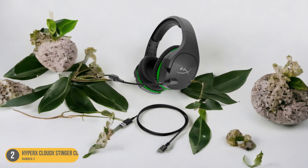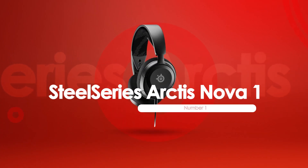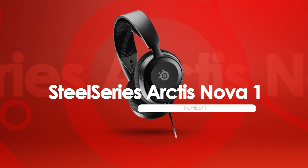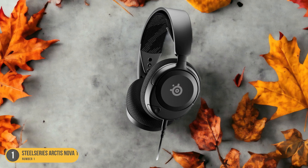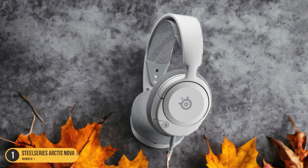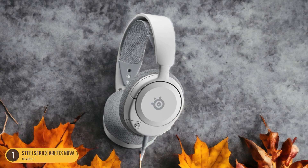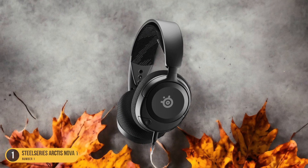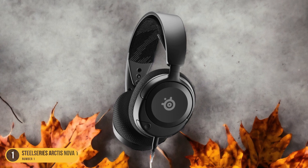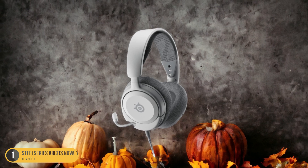At number 1, we have the SteelSeries Arc Desnova1, best for immersive and affordable gaming experience. Immerse yourself in a captivating and affordable gaming experience with the SteelSeries Arc Desnova1 headset. This ultra-cheap wired option delivers surprisingly great sound quality, making it a fantastic choice for gamers looking to enhance their gameplay without breaking the bank. The lightweight design, weighing just 236g, ensures comfort during long gaming sessions.